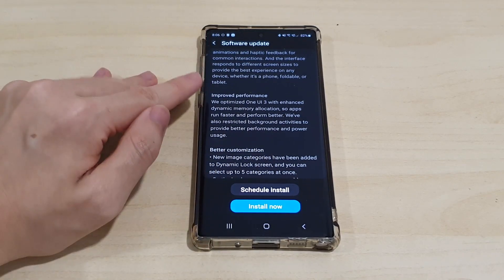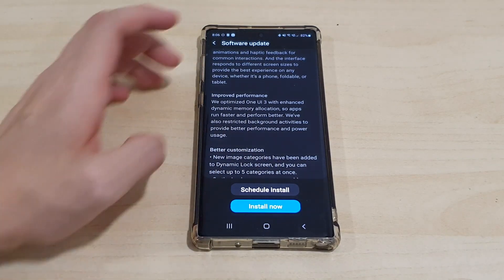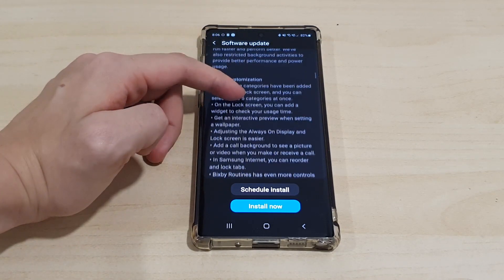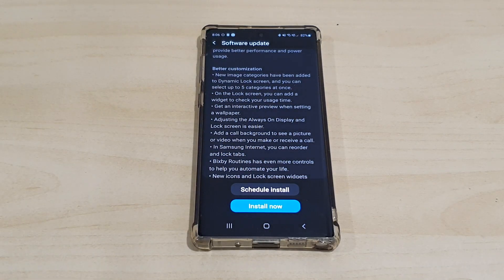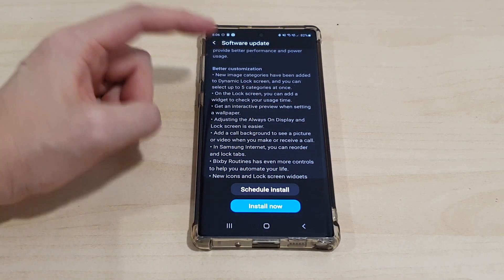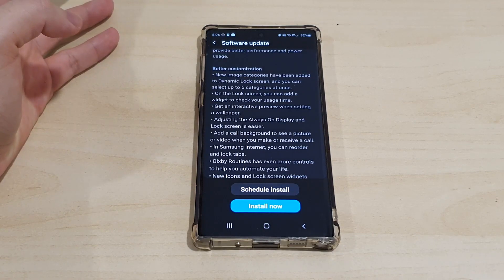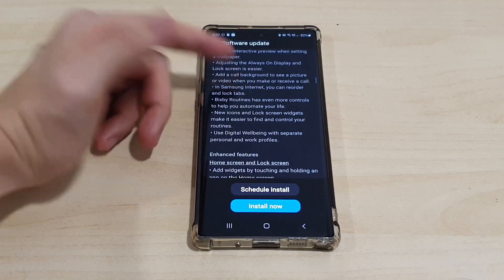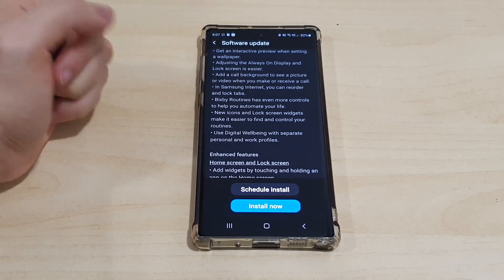There's improved dynamic memory allocation so apps run faster, and better customization — looks like we can add more image categories for the dynamic lock screen. We can also have better customization for the Always On Display, and many more features. A lot of things to read through here.